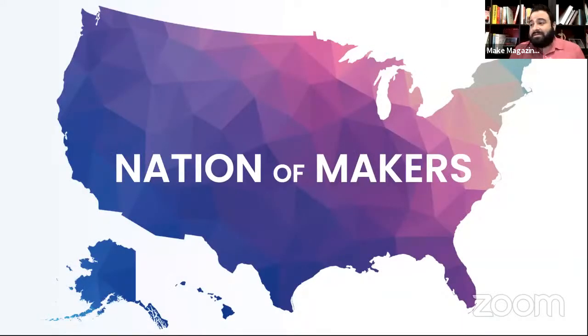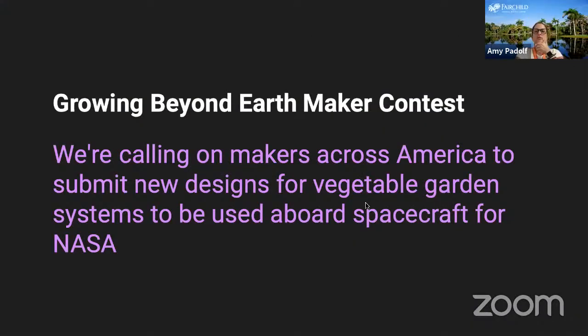Thanks to Nation of Makers for being a wonderful partner over the last couple of years and for giving us a wonderful platform to showcase everybody's projects in a completely new way. I highly recommend going to the Gather platform from NamCon and walking through everything. In particular for this project, the Growing Beyond Earth Hall has virtual PDF presentations from each of the teams and a short video about their projects, plus tons of videos about Fairchild's work and NASA's work. It's super interactive — be sure to check it out.